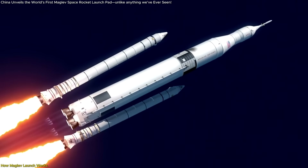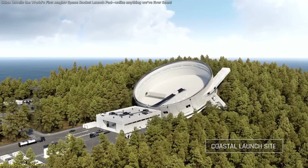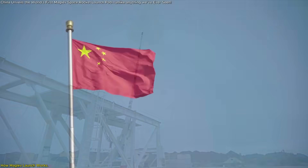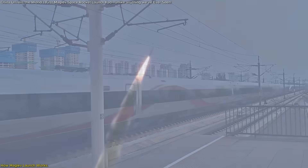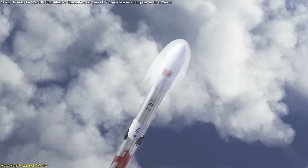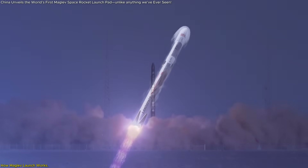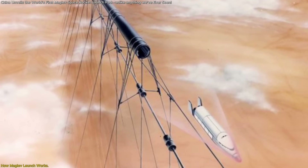This isn't the only alternative approach out there. US-based SpinLaunch is working on a giant centrifuge to hurl payloads into space. Another company, Green Launch, wants to use a space cannon. But what sets China's system apart is its use of tried-and-tested high-speed train tech, now adapted to spaceflight. And perhaps most exciting of all, this launch method could enable a much higher launch frequency, thanks to minimal wear and tear on the launch pad itself. No fire, no tower-shaking explosions — just magnets, momentum, and a whole lot of speed.